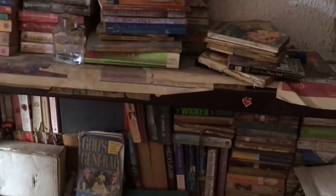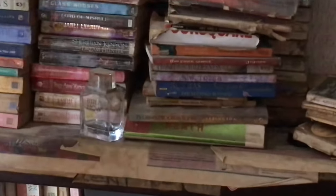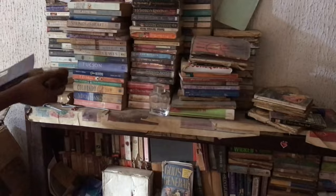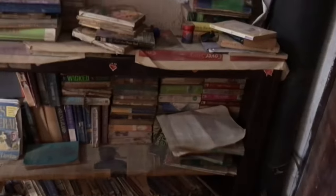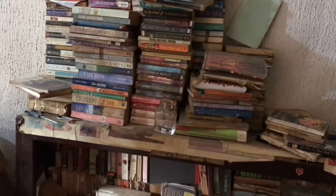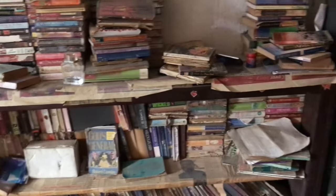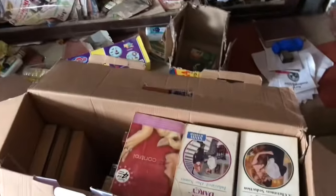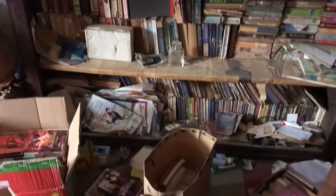First of all, what we are doing is bringing out the books and cleaning them. You can see us cleaning. I have with me my friend — she's joining me. We clean the books and then stack them up in a box. After stacking them up in the box, we make sure they are arranged. This is like one box done, and this is another box we are almost done with.